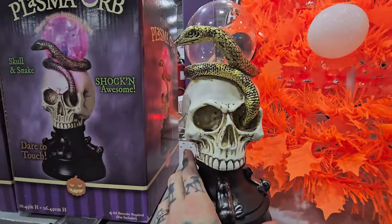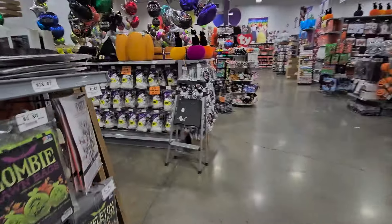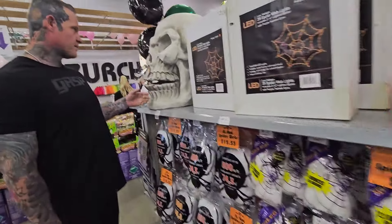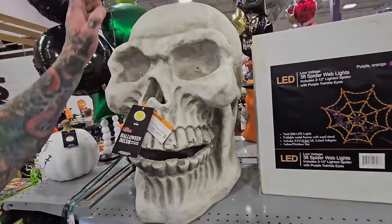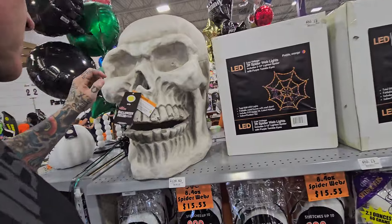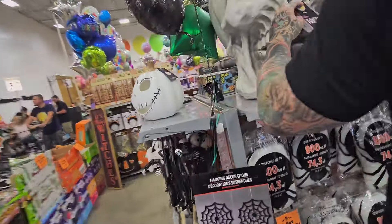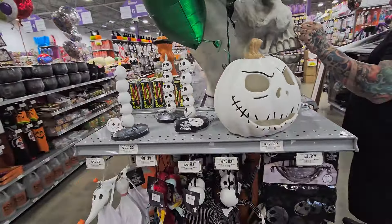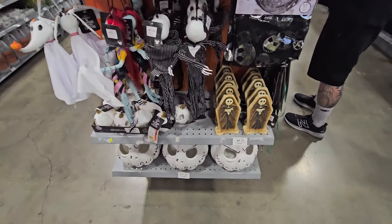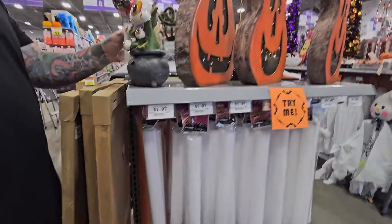There's the plasma. There's the big skull — light up, it's pretty well made, like fiberglass. That's cool. And here's the little Nightmare Before Christmas, little tiny ones. Look at this plant — that's cool.